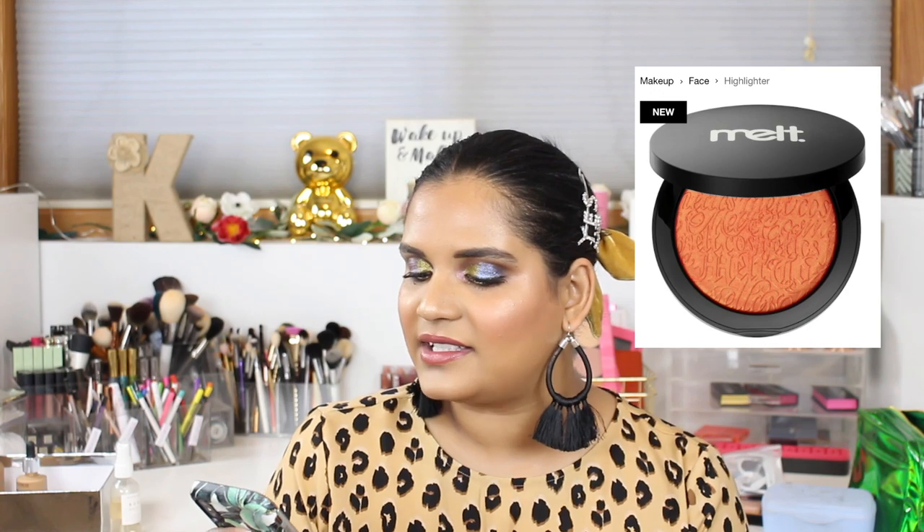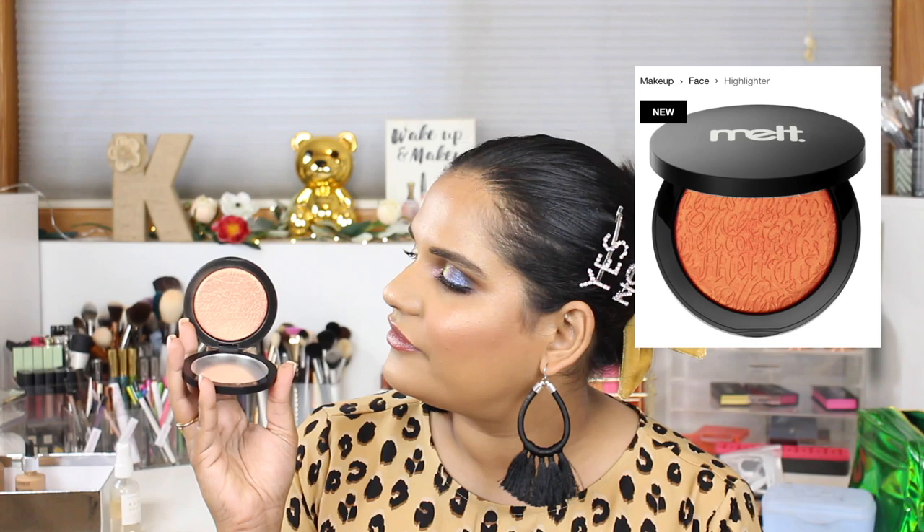I really wanted the Melt Cosmetics Digital Dust Highlighter and I actually ended up getting it in the shade Genesis. I didn't want to buy it on Melt's website so I waited until it came to Sephora. It's beautiful and delicious — like a peachy gold situation I need to put on my face and show you guys.